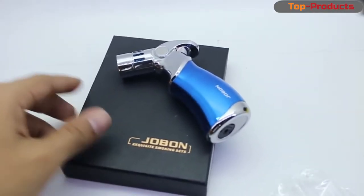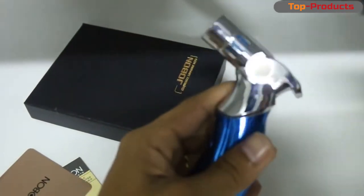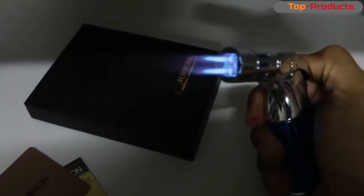Lighter Jobum 4 Turbo. Comes in 4 different colors. The handle material is plastic, made in China and is slowly gaining popularity. In general, it is very similar to a gas burner, although it is intended for lighting cigars.